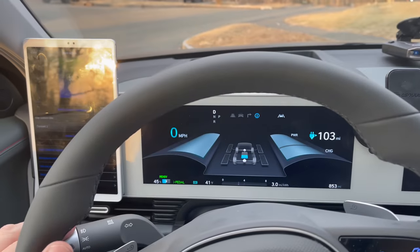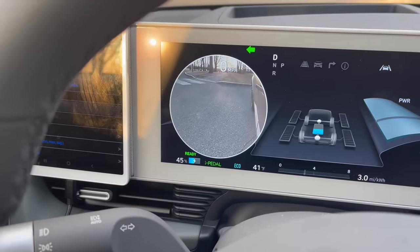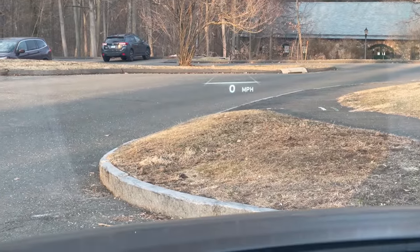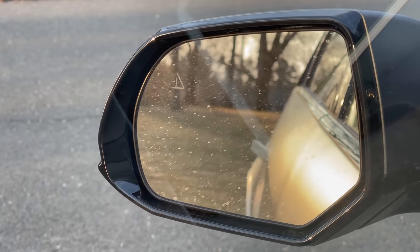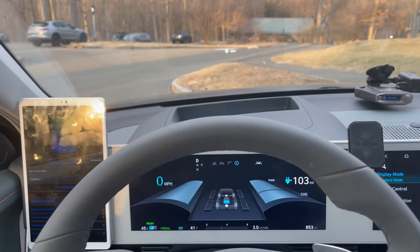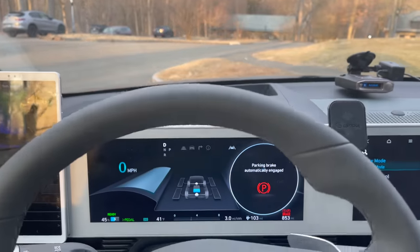When you put on your turn signal, a video camera pops up showing a video image of what's on your left-hand side. It also shows in the heads-up display a red indicator if there is a car in your blind spot, and there's also a mirror indicator for blind spots. I really like the safety features built into this car.